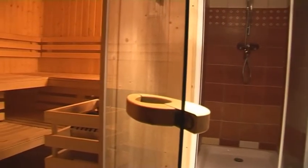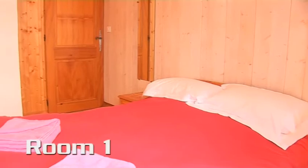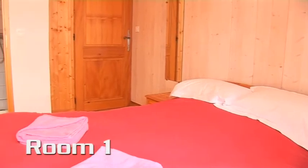Downstairs you'll find a sauna where you can relax those limbs after a day's skiing. Marguerite's bedrooms all have ensuite facilities.